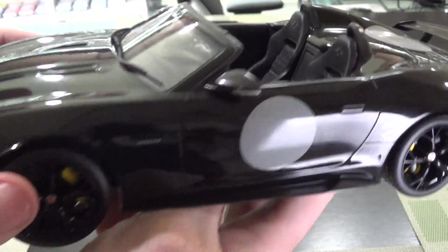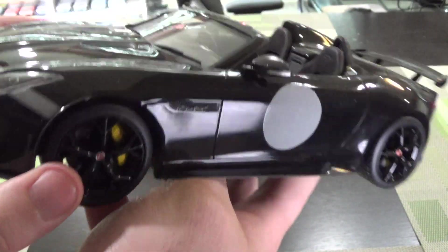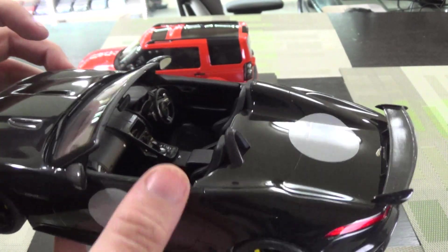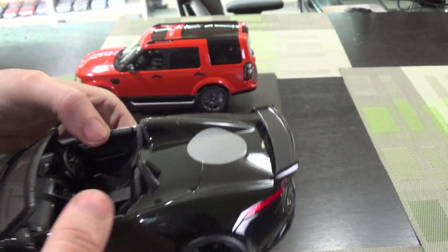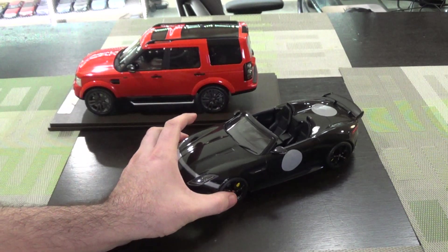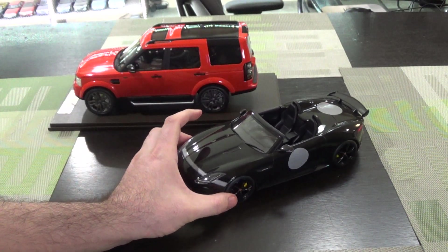I think I paid literally under $100 shipped, and at that price I'm not mad at it. Not bad. Neat subject matter. I do have the opening Auto Art for the regular production car of the F-Type, which is composite. It's pretty neat.